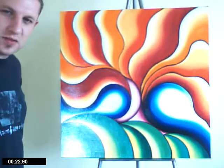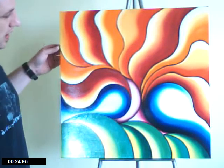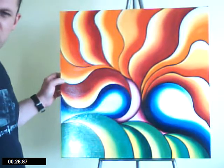This here is called the Kaleidoscope Forest, and it's on a tile covered with canvas.